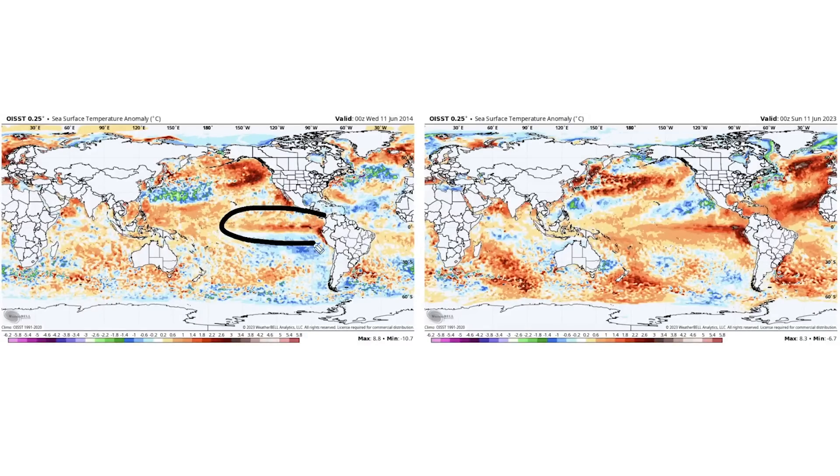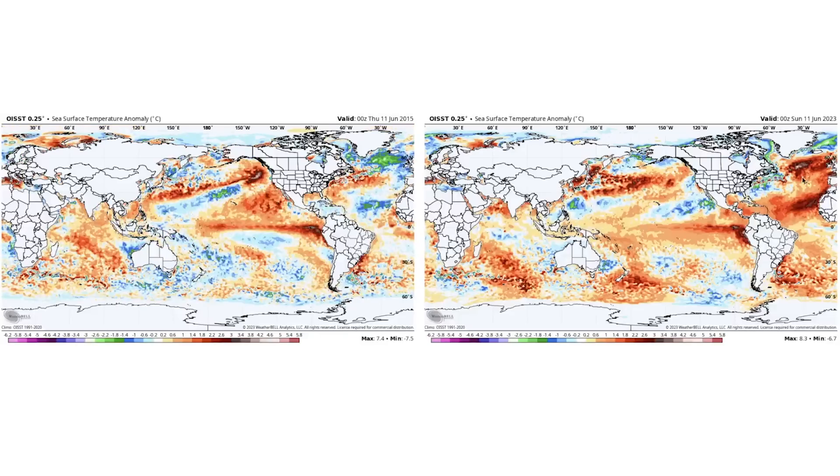For 2014, El Niño gets a check. We have cooler waters off the west coast and then warmer waters as you head toward the middle of the ocean — both get checks. And the Atlantic — we're going to give this an X actually because it's not looking that similar. Still, we're getting three out of four there for 2014.